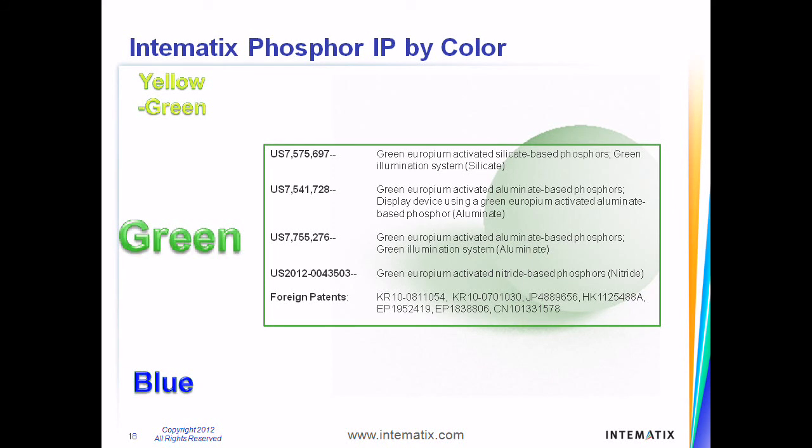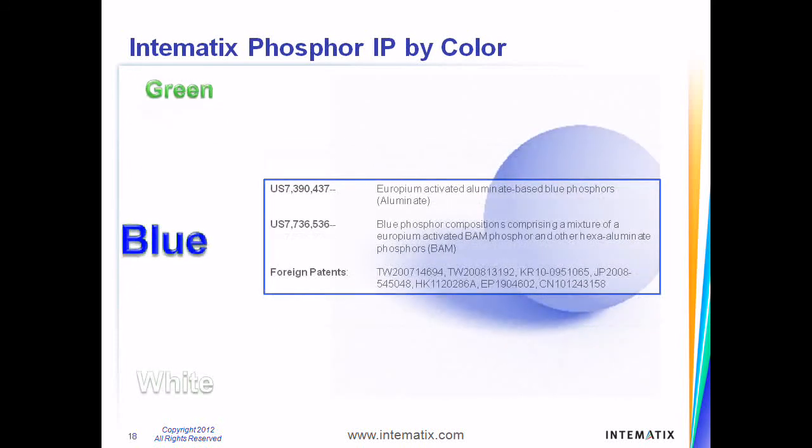and emit light of wavelength around 525 nanometers, which brings out deep, fresh greens. Blue phosphors are commonly made from aluminates and emit light of wavelength around 450 nanometers.